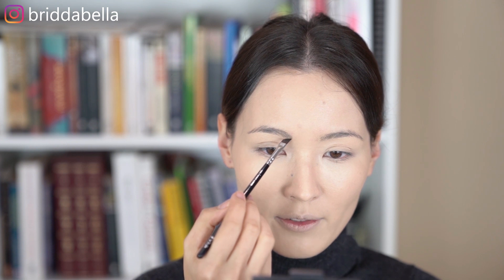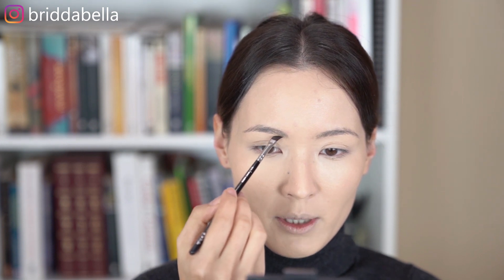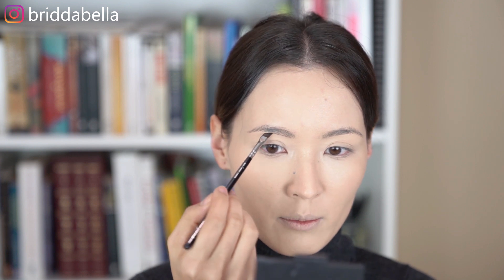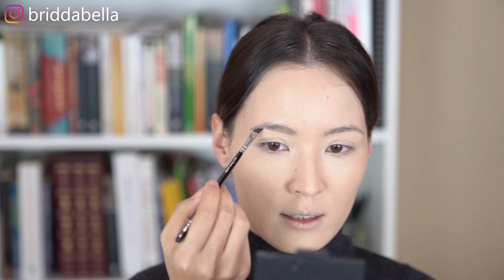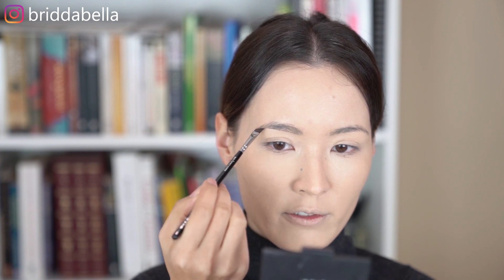Moving on to brows, I'm going to use the Anastasia Beverly Hills Dip Brow Pomade, and this one is my go-to eyebrow product. Since it's a Korean inspired makeup tutorial, I'm going to try and keep my brows looking fairly straight, because that's kind of their style. And also create maybe thicker brows, because my brows are relatively thin in comparison to Korean brows. I'm going to outline the brows first, and see what kind of shape I want, and then I'm going to fill in the rest.